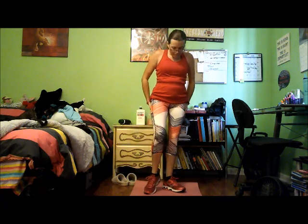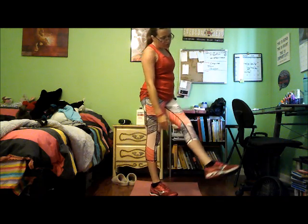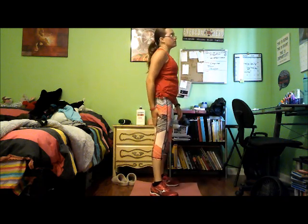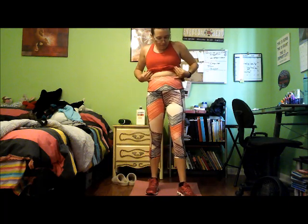The outfit I'm working out in today is this tank top from Walmart — I've had it forever so I don't think you can buy it anymore. These capris are from Shein, which are actually true capris even on me. And the red Guinness hat I've also had forever.